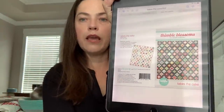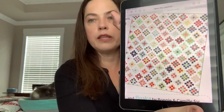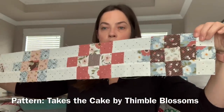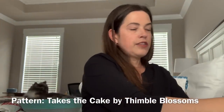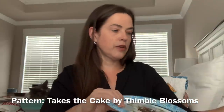I also decided to get One Takes the Cake by Thimble Blossoms back out. I'm doing it with a light background rather than the dark background shown. It's easy — just sewing squares together. I've got part of one row done, and I keep all my little squares together in paper bags. It calls for 98 squares and I've got 50-something done now.